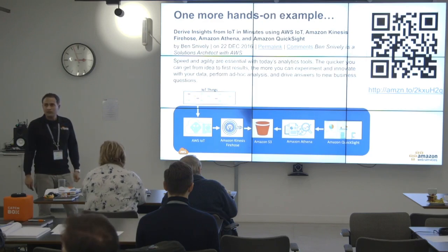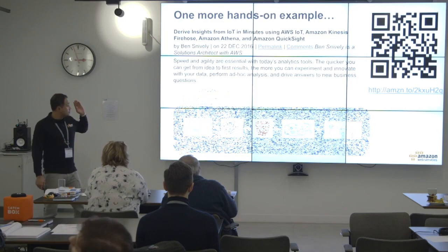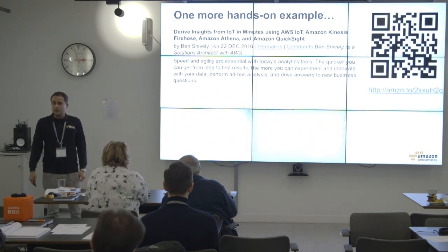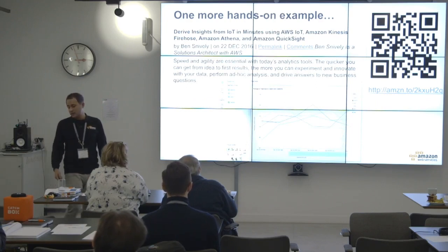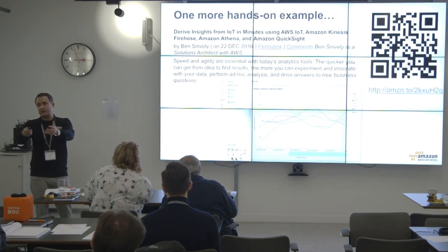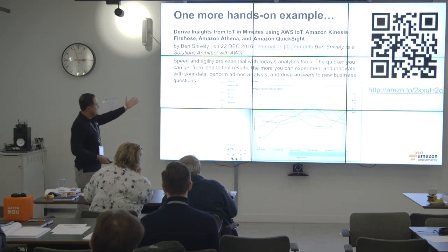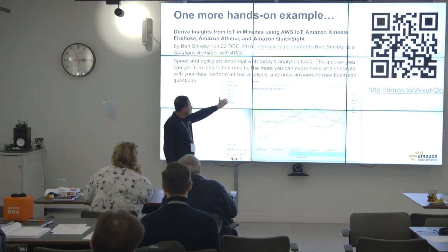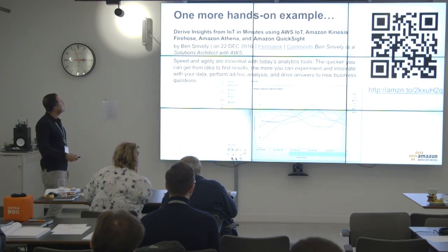Is QuickSight connected to the raw data or to the Athena queries? QuickSight is connected to Athena, and Athena does the queries to your raw data — exactly. We also provide the SDK and JDBC driver for Athena. That was average heart rate by user ID over a date range, plotted on QuickSight.